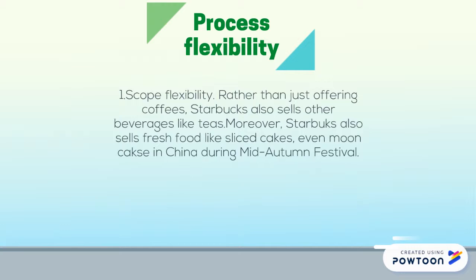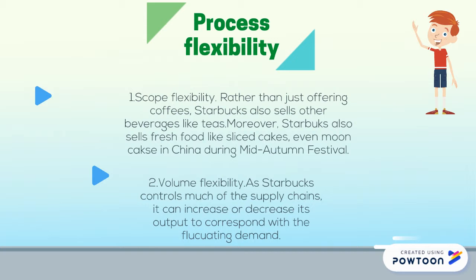Starbucks has both scope flexibility and volume flexibility. Rather than just offering coffees, Starbucks also sells other beverages like teas and fresh food like sliced cakes. Through volume flexibility, Starbucks controls much of the supply chain and can increase or decrease its output to correspond with fluctuating demand.